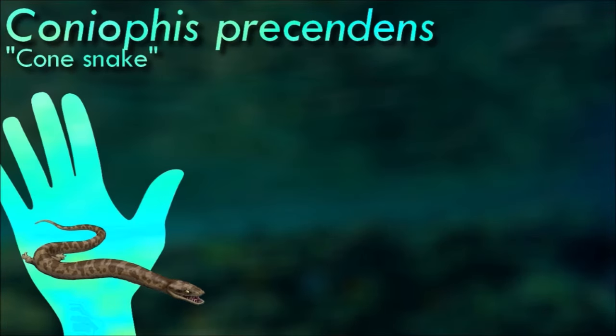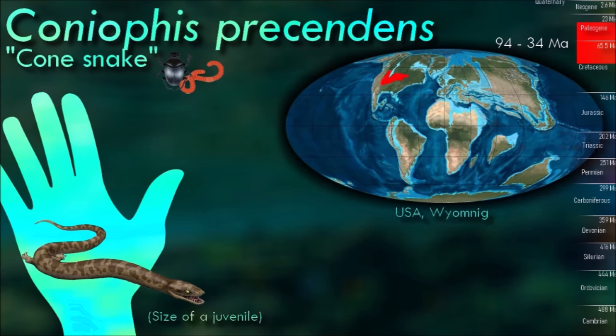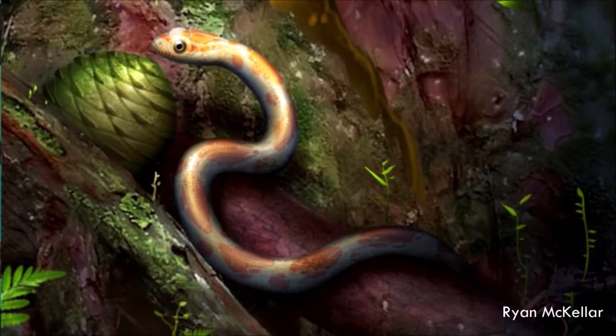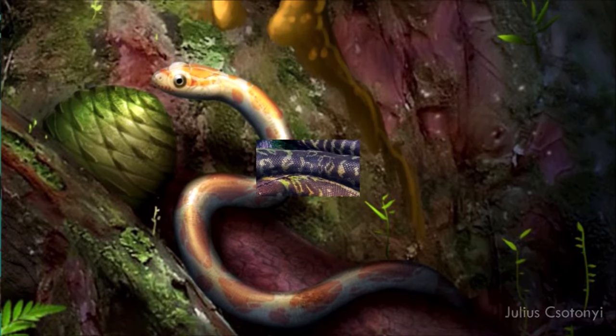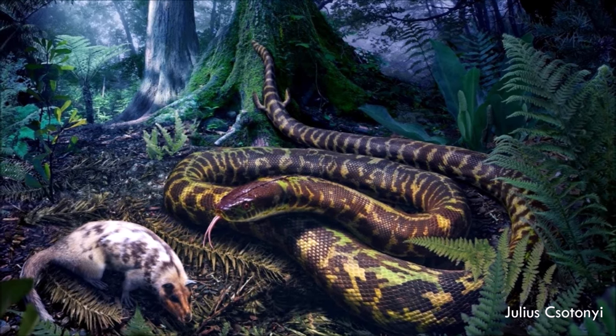Coneophis was about 7 cm long and had snake-like teeth and body form, with a skull and a largely lizard-like bone structure. It probably ate small vertebrates. The loss of forelimbs and reduction of hind limbs in Coneophis was likely an adaptation for swimming. While living snakes usually employ undulatory movement for moving over land, sinuous movements are also an effective means of moving through water.